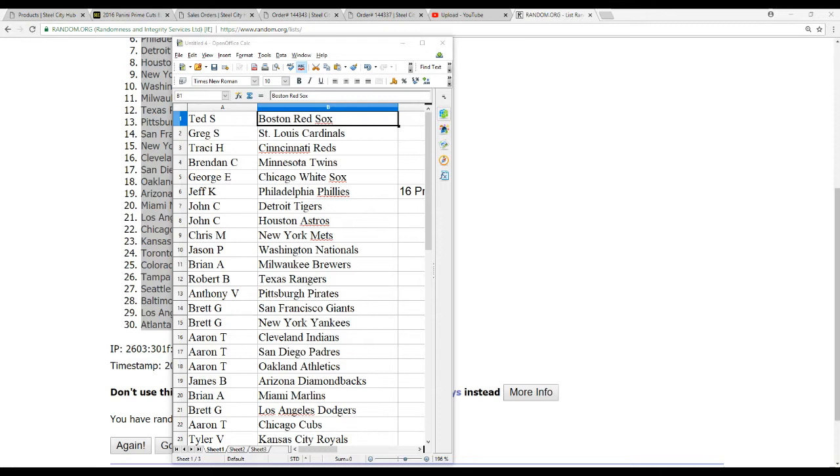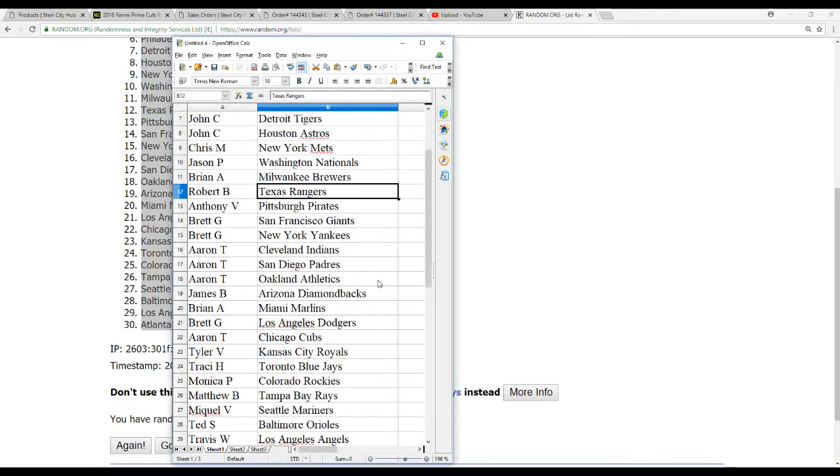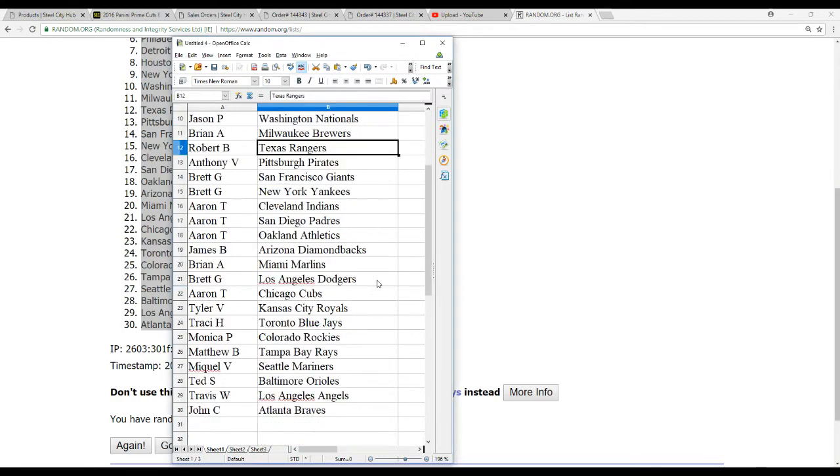Here are the pairings: Ted S - Red Sox, Greg S - Cardinals, Tracy H - Reds, Brendan C - Twins, George E - White Sox, Jeff K - Phillies, John C - Tigers and Astros, Chris M - Mets, Jason P - Nationals, Brian A - Brewers, Robert B - Rangers, Anthony V - Pirates, Brett G - Giants and Yankees, Aaron T - Indians, Padres, and A's, James B - D-backs, Brian A - Marlins, Brett G - Dodgers, Aaron T - Cubs, Tyler V - Royals, Tracy H - Blue Jays, Monica P - Rockies, Matthew B - Rays, Mikkel V - Mariners, Ted S - Orioles, Travis W - Angels, and John C - Braves.